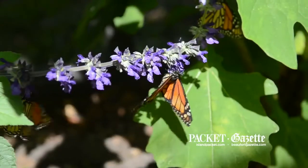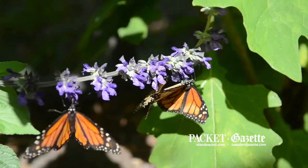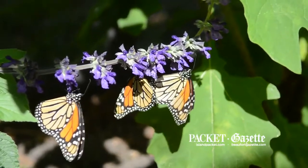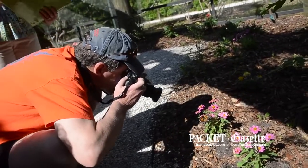We have many butterflies in here right now — we have monarchs, gulf fritillaries, zebra long wings, and I guess that's it right now. We do have some caterpillars also, so we're raising the caterpillars to be butterflies.